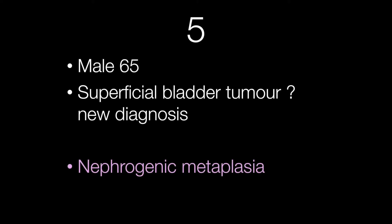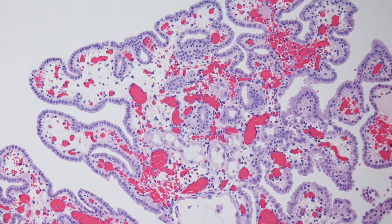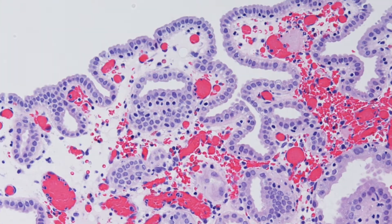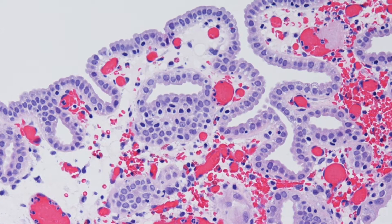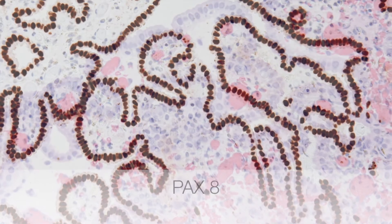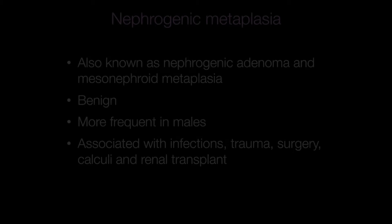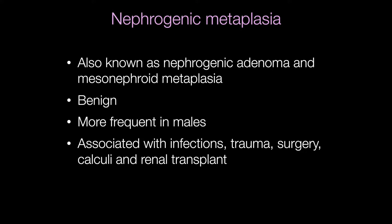The final case was nephrogenic metaplasia. This pattern shows papillae lined by cuboidal cells and these stain positively with Pax8. Nephrogenic metaplasia is also known as nephrogenic adenoma or mesonephroid metaplasia. It is benign and more frequent in males. It is associated with infections, trauma, surgery, calculi, and it is also common in renal transplant patients.